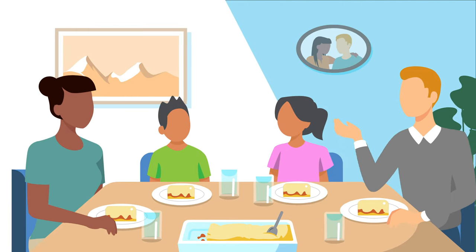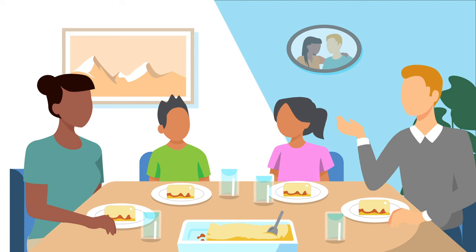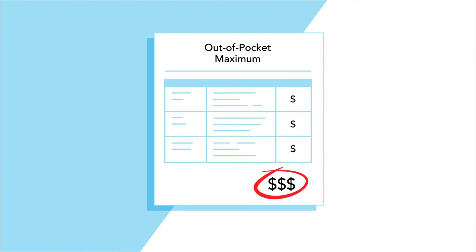Wouldn't it be comforting to know that there's a limit to the health care expenses you'll have to pay each year? That's what the out-of-pocket maximum dollar amount on your health plan tells you.